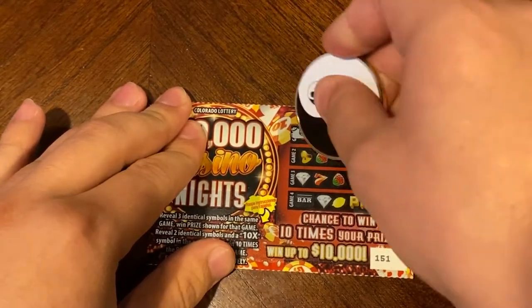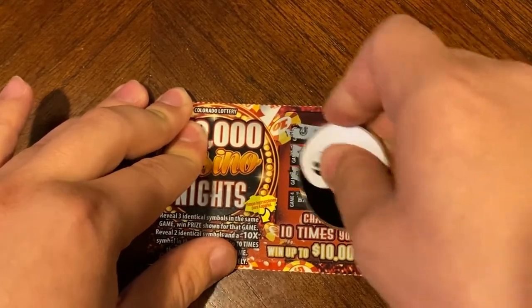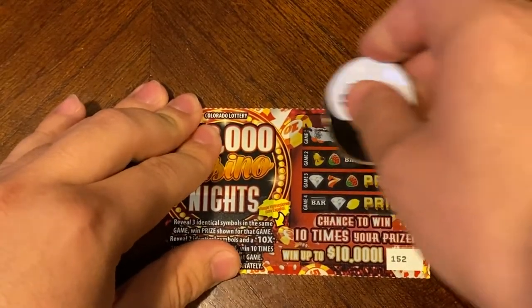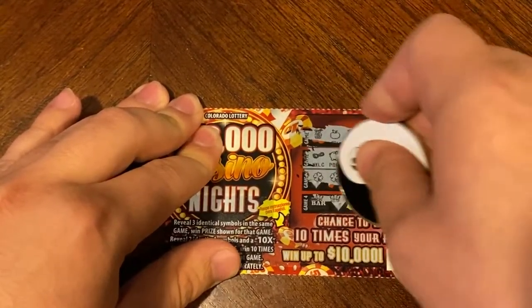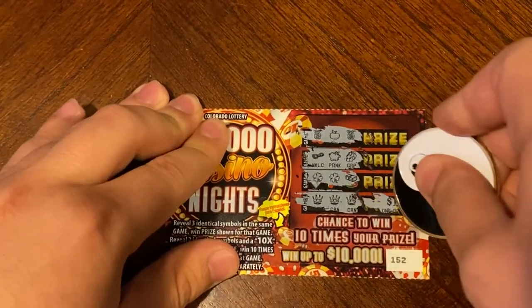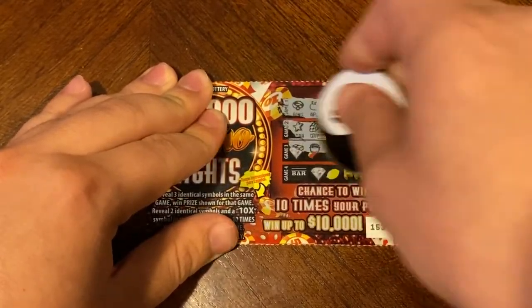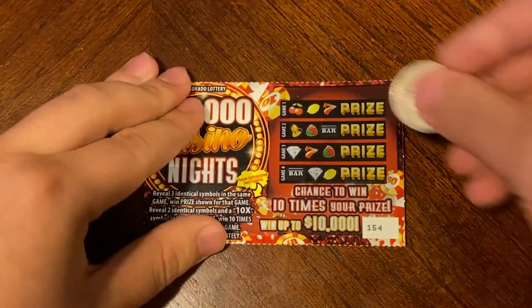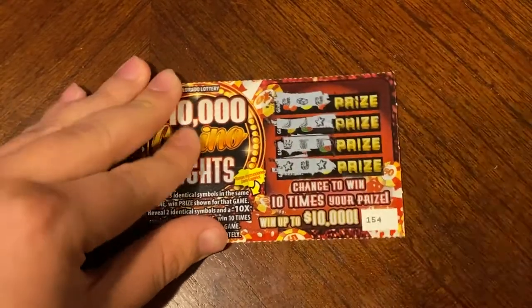151 — and just like in the other video, my little brother will be keeping track of how much we are making. Nothing on 151. And if you haven't yet subscribed, please do. We did find a win on 152 for a dollar. Nothing on 153. Nothing on 154.